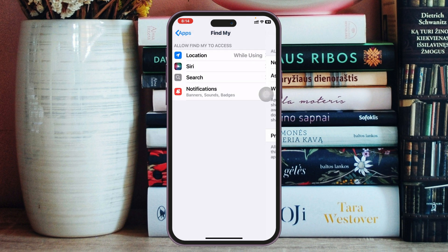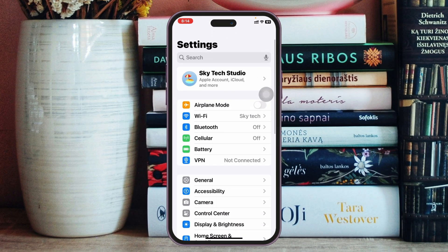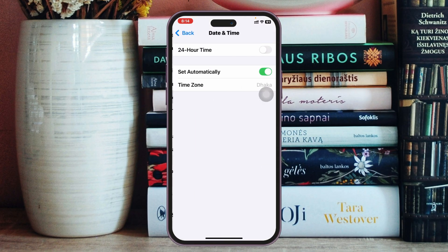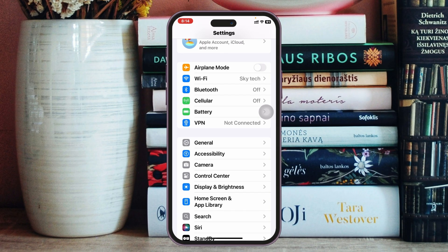Once you do that, go back to the main Settings of your iPhone, scroll down, tap on General, then scroll down again and tap on Date and Time. Make sure to select 'Set Automatically' for date and time, because sometimes this can actually prevent your location from updating as well.